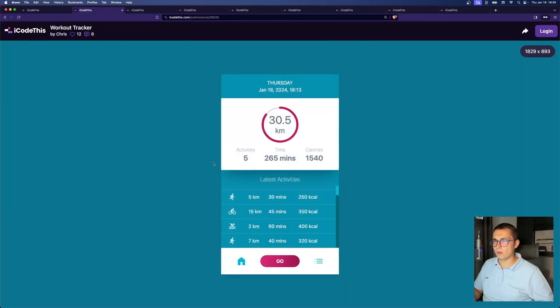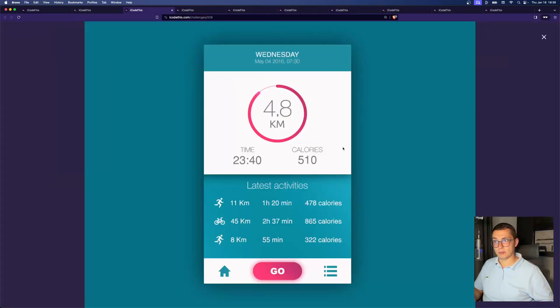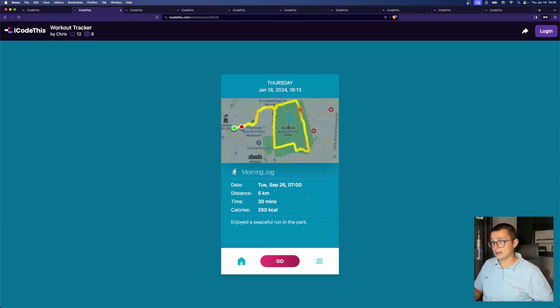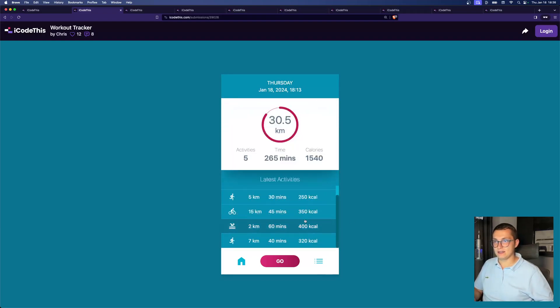Next up, we have a workout tracker. This is the design we provided. And let's see what Chris did — whenever you click on one of these items, you get more information about your workout: where you ran, what was the date, the distance. And of course, the very fancy animations. It's just next level.